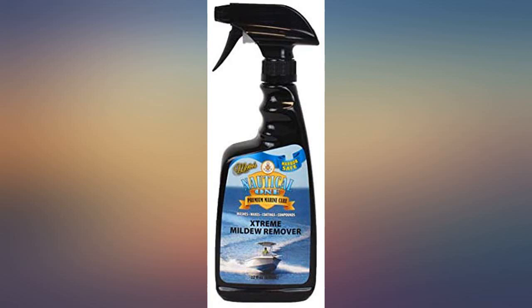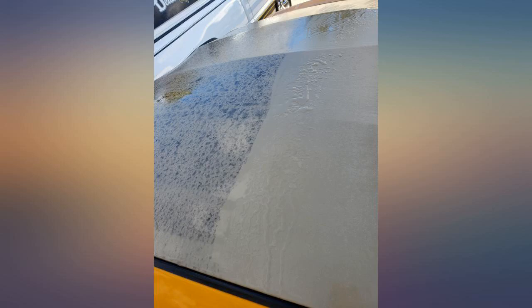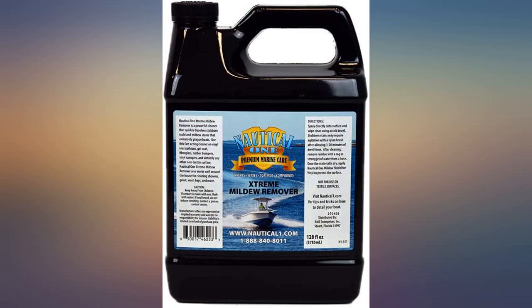This removed all the black stains in the vinyl seats. I have to find something for the green stains, but the major black markings vanished. It removed the grime and mildew just fine, but I believe a bottle of bleach would work just as well.